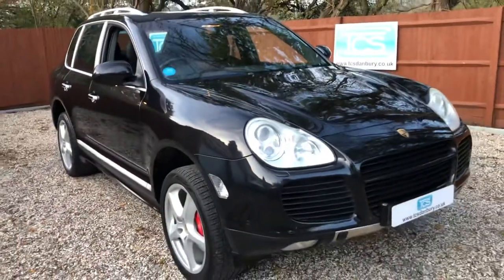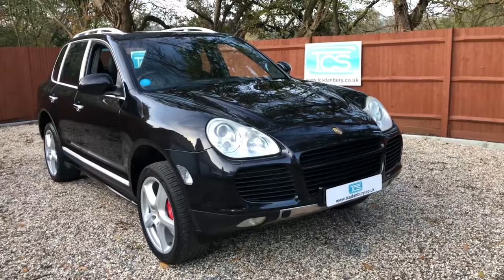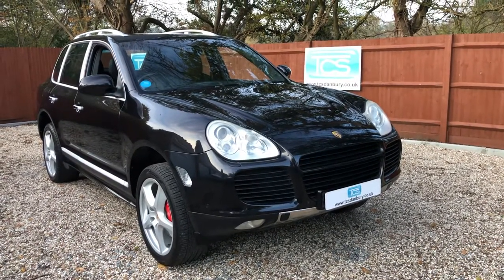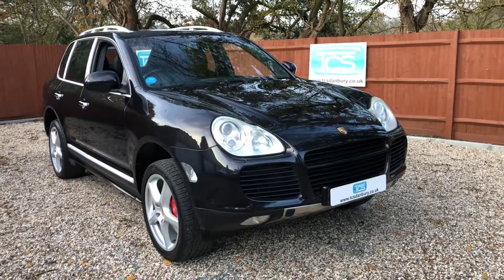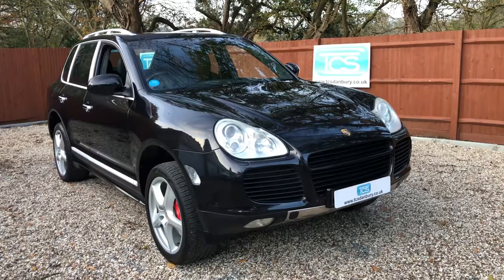So there we are — a 2005 Porsche Cayenne Turbo, 89,900 miles, basalt black with black soft leather, great specification, low owners, full service documentary history.